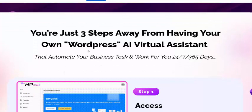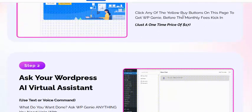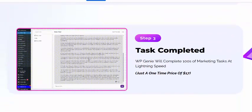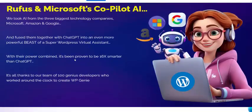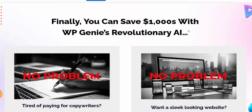Getting started works in three simple steps. Step one: click any buy button on this page. Step two: ask your WordPress AI virtual assistant to complete your tasks. Step three: your work is done and delivered as a service.